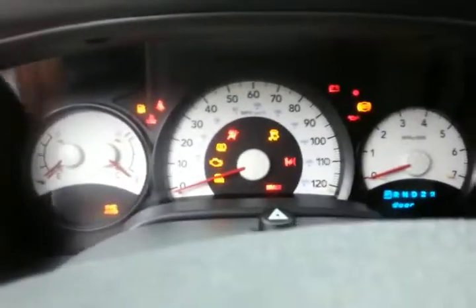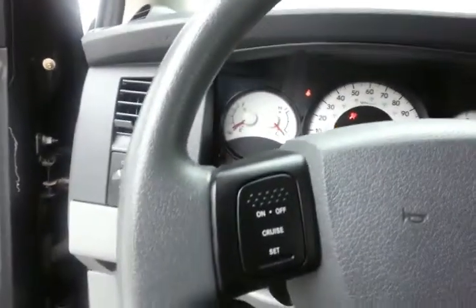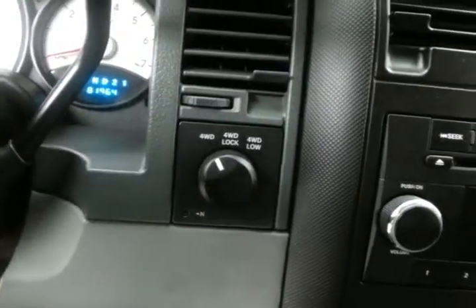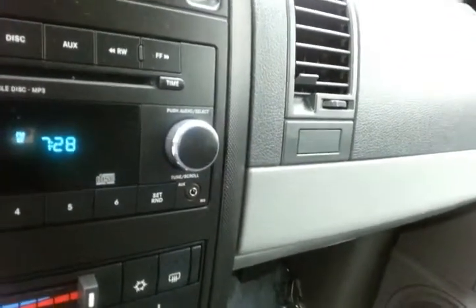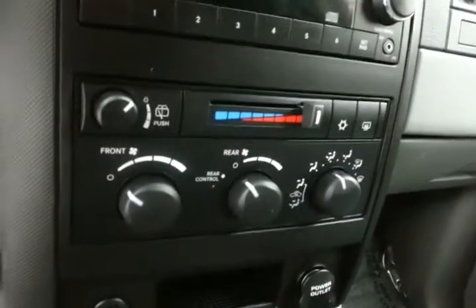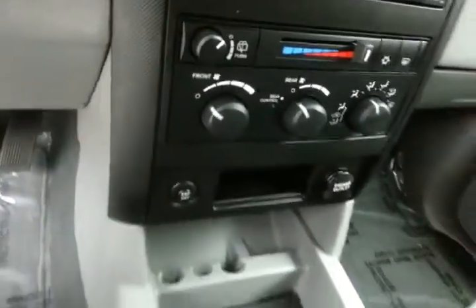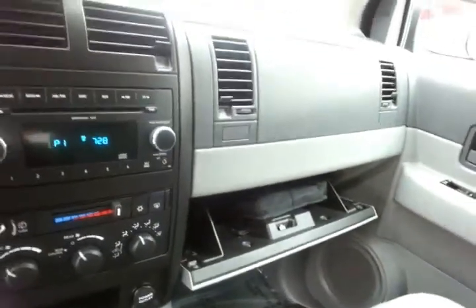Inside you'll find large, easy-to-read white face gauges and cruise control. It has shift-on-the-fly four-wheel drive and a CD player with auxiliary input, allowing you to connect mobile media devices like iPods, MP3 players, and smartphones. Easy-to-operate heating and air conditioning controls, with lots of storage in the armrest and a spacious glove box with all the owner's materials.